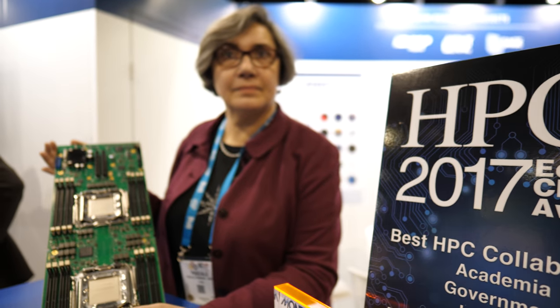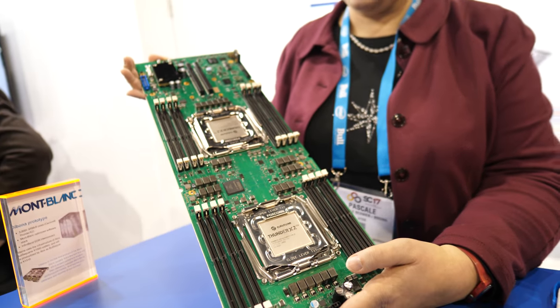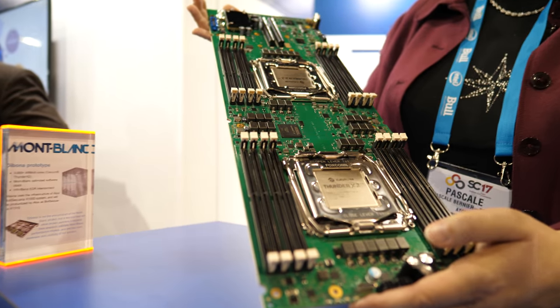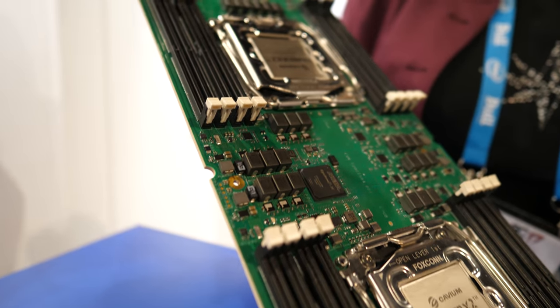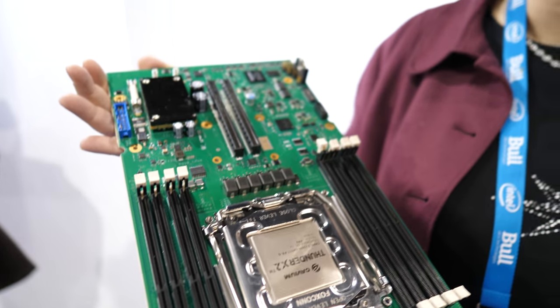We're here at the Mont Blanc booth. I'm Pascale Bernier-Brune and I'm the dissemination leader for the Mont Blanc project. This blade with Cavium Thunder X2 processors was initially developed as a prototype for the Mont Blanc project. Mont Blanc project is about ARM-based HPC, and we work not just on hardware but also a lot on software.